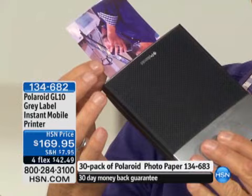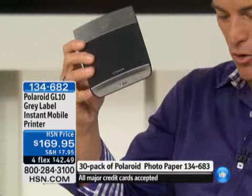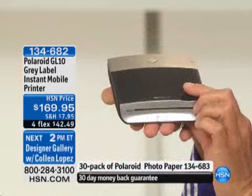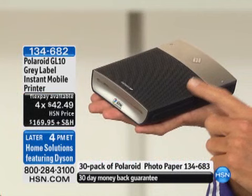This was supposed to be here for host pick — it did not make it in time. You can print borderless photos or you can print with the nostalgic border that Polaroid has made so popular. It fits in the palm of your hand. It recharges with the recharger that's accompanied with it, with a lithium ion battery.